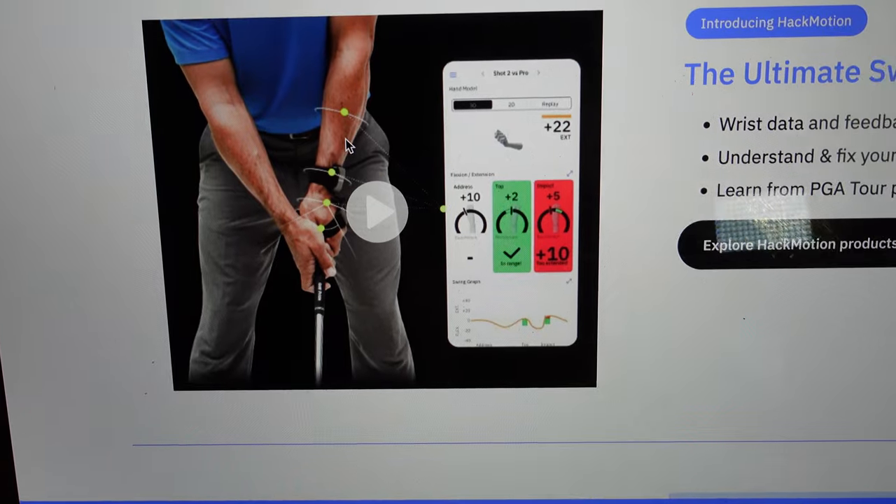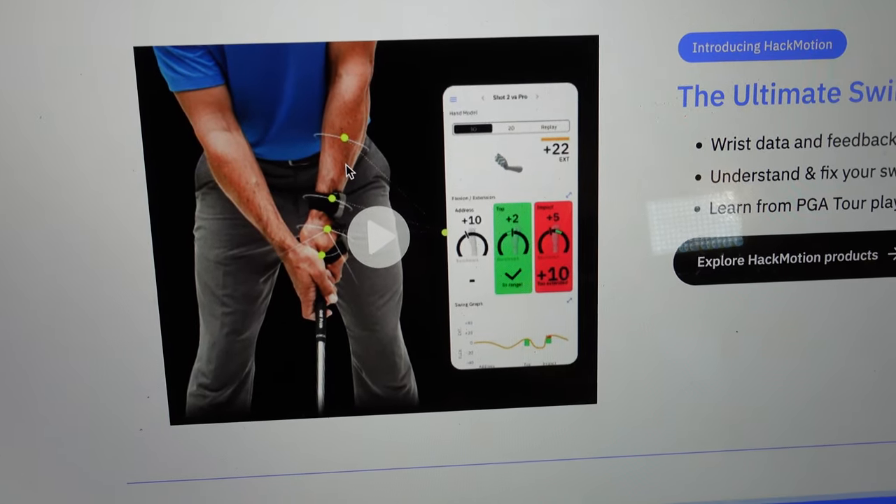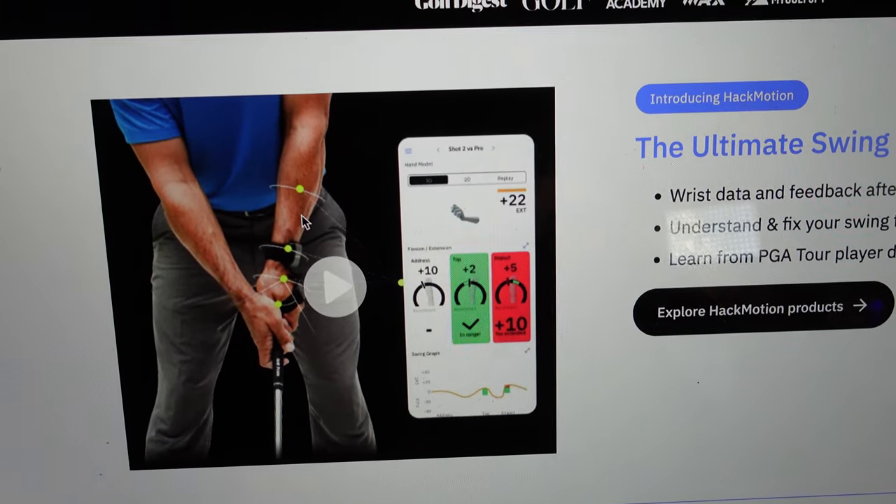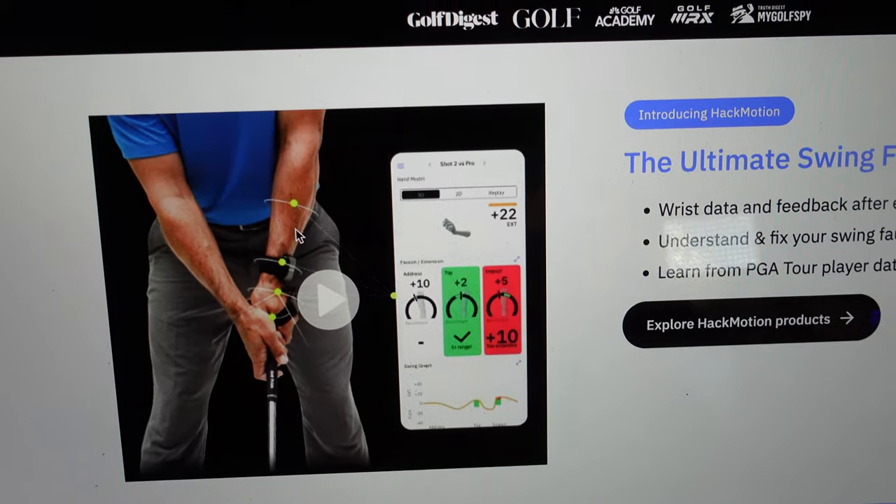There's an app that comes with it. There's red for a bad position, green for a great position, and neutral for like, you're all right. I'll do an initial review on the main channel, and then on here I'll do a report further down the line and maybe a session with it on the range. As you can see, the app gives you feedback on wrist position — address position, top of the swing, and impact position — and you get rated green or red, whether it's good or needs some work. I love a bit of tech.